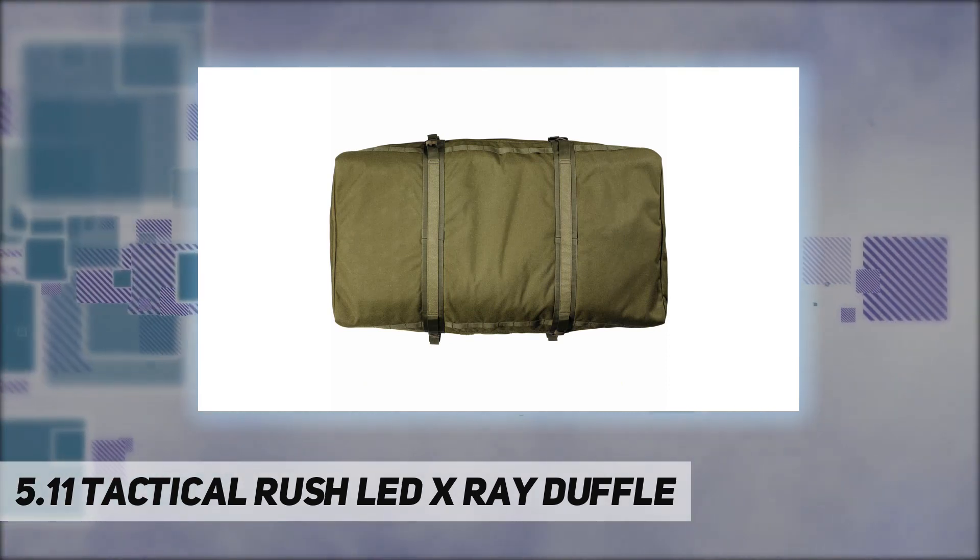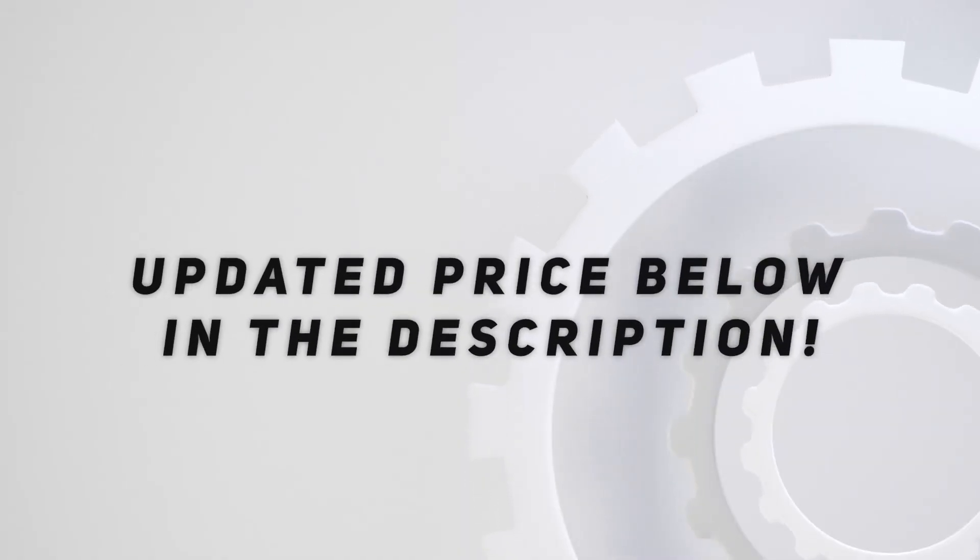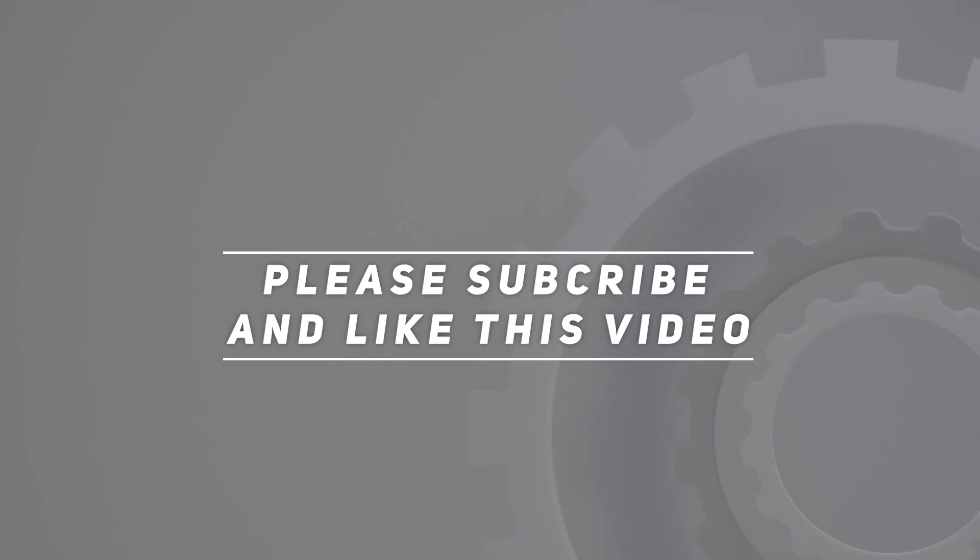5.11 promises readiness beyond limits. Check out the video description for the updated price. Thank you for watching this video — please subscribe and hit the like button.